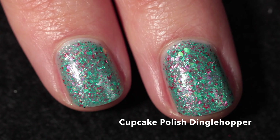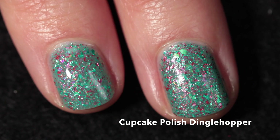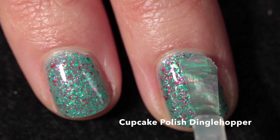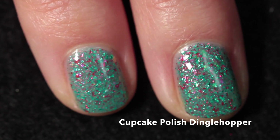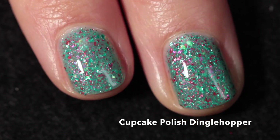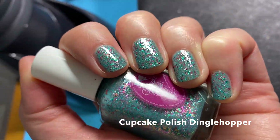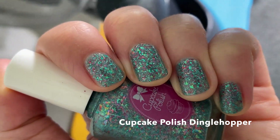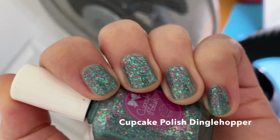It does have a tiny bit of texture when it dries down, so I recommend a good glossy top coat — but it won't be textured once you apply the top coat. It will also be easy to remove because they're flakes and not glitter. This one really captures the essence of Ariel, and I loved The Little Mermaid as a kid, so this nail polish is super cute and very fun.